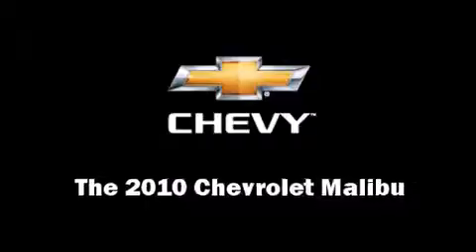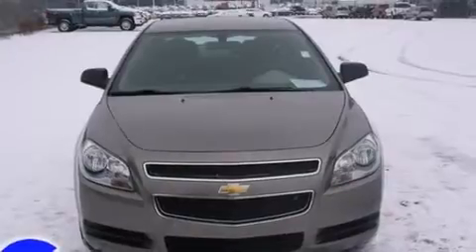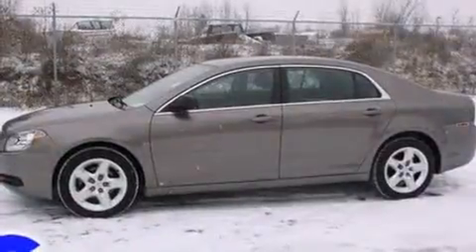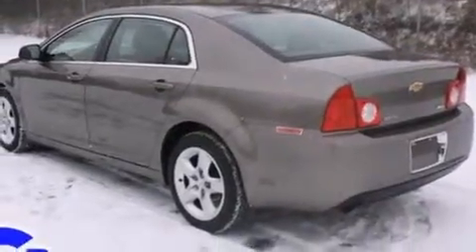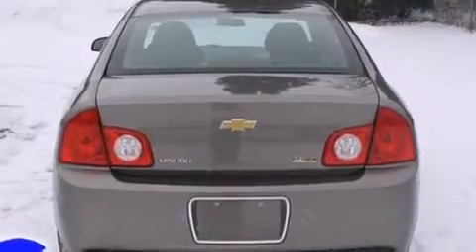You're going to love the 2010 Chevrolet Malibu. This four-door, five-passenger sedan still has less than 35,000 miles. It features an automatic transmission, front-wheel drive, and a 2.4-liter four-cylinder engine.